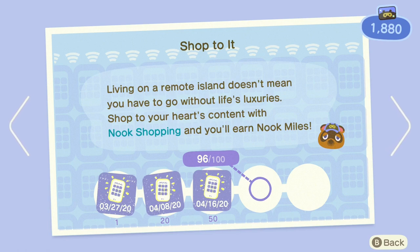What this achievement tracks is how many times you've actually bought stuff from the Nook shopping under the Nook machine. You can only buy five items a day, but you can bypass that — I believe you can buy more than five items a day if you ship them to your friends. This also counts for shipping to your friends, so by sending stuff to your friends, you're actually making it a quicker process to unlocking the Nook shopping app.